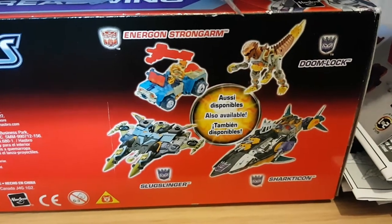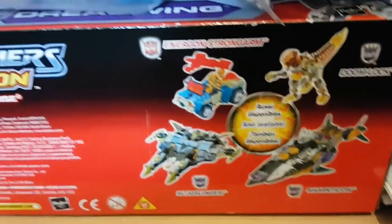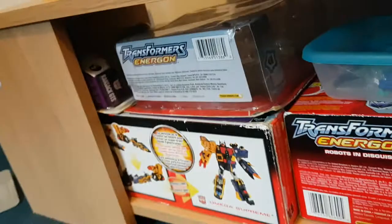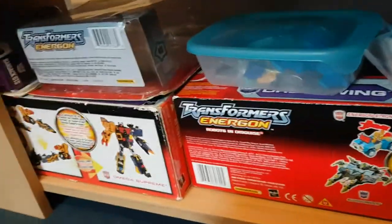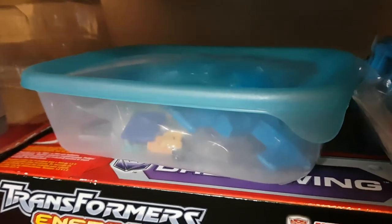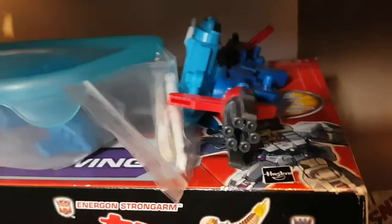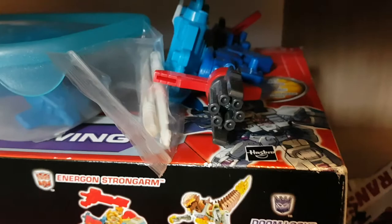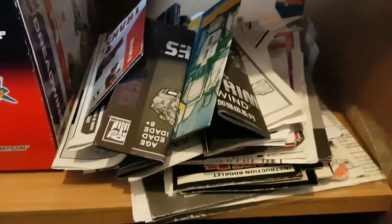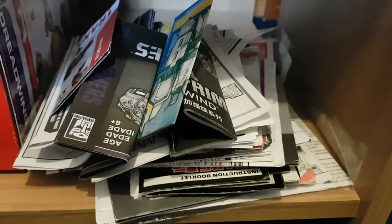I do hope to get some of these figures soon — maybe not Slugslinger, but yeah. I have shown these boxes in their respective reviews, so if you want to see the boxes just check out those reviews. Here I have a spare parts box where I put parts I'm not using in display or broken-off pieces, the gun and missiles for RID Ultra Magnus, and tons of instruction booklets — I'm not going to show them all because there's just too many.